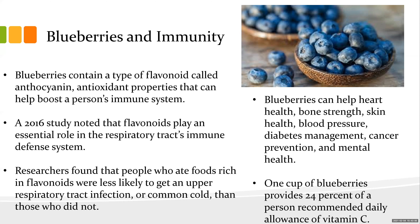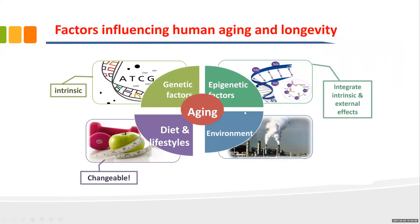Bringing this all together — the big picture of longevity. I believe in healthy aging, not anti-aging. The factors influencing aging and longevity include: genetic factors (intrinsic — what we got from mom and dad), epigenetic factors (both intrinsic and external), diet and lifestyle (changeable), and environment. Fortunately in Florida, our environment is much better than up north.